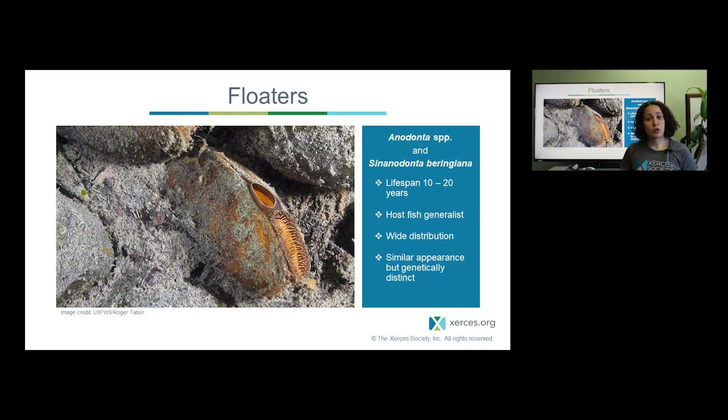In general, floaters share quite a bit in common, including a wide diversity of host fish. Floater mussels can use both native and non-native fish to reproduce — they can use salmon, sculpin, dace like the western ridge mussel, and a wide variety of other species as well. As a group they have the widest distribution, ranging from Russia to Alaska to northern Mexico, though the exact distribution of individual species differs.